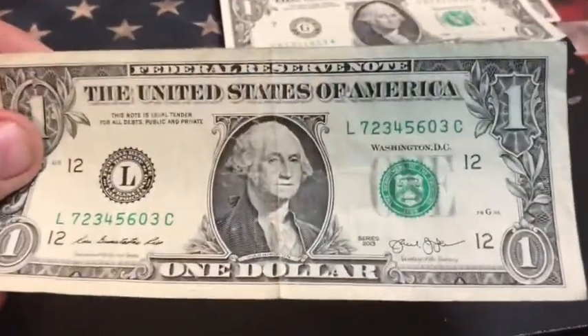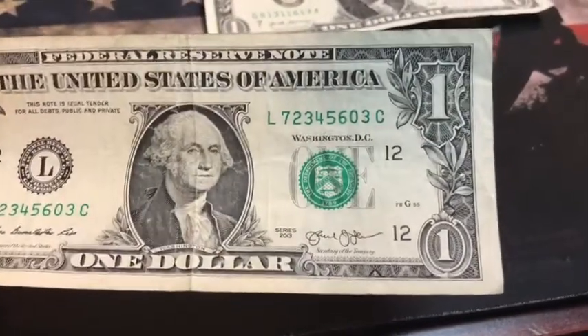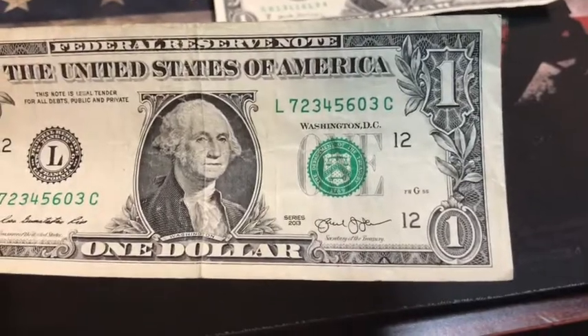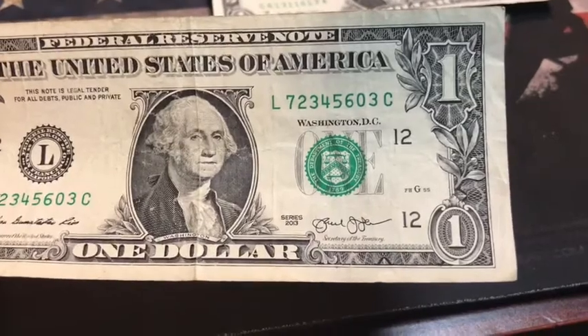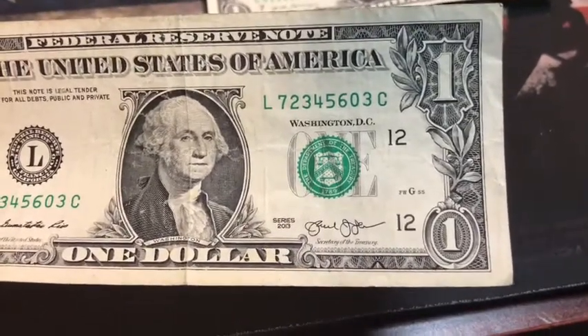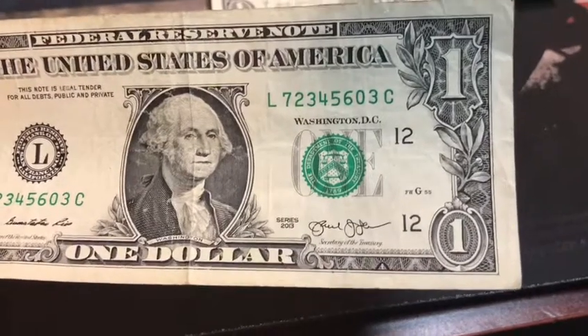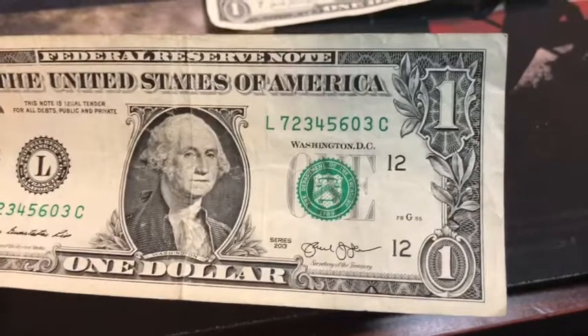I found this note — the number is pretty cool on it, definitely seen better days, but it's 72345603. It has two, three, four, five, six right in a line there. I'm going to be throwing that one back, but I thought it was a kind of interesting note.